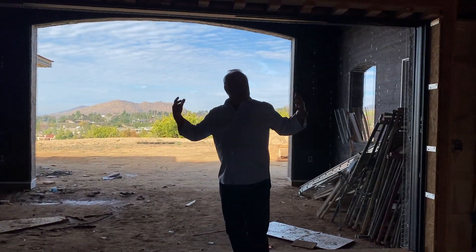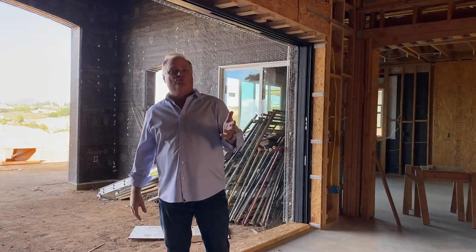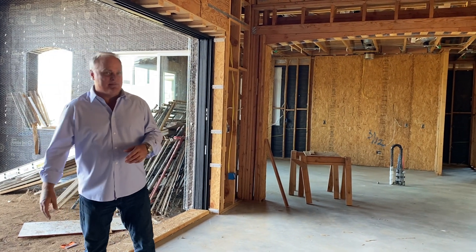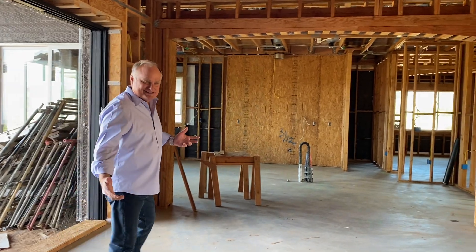We're looking at drywall here in the next week. By the way, today is December 22nd, 2021. I just want to say Merry Christmas and Happy New Year to everybody. We see a lot of changes here in the new year coming up. A lot of the guys — we're just working kind of a skeleton crew. It is the holidays.